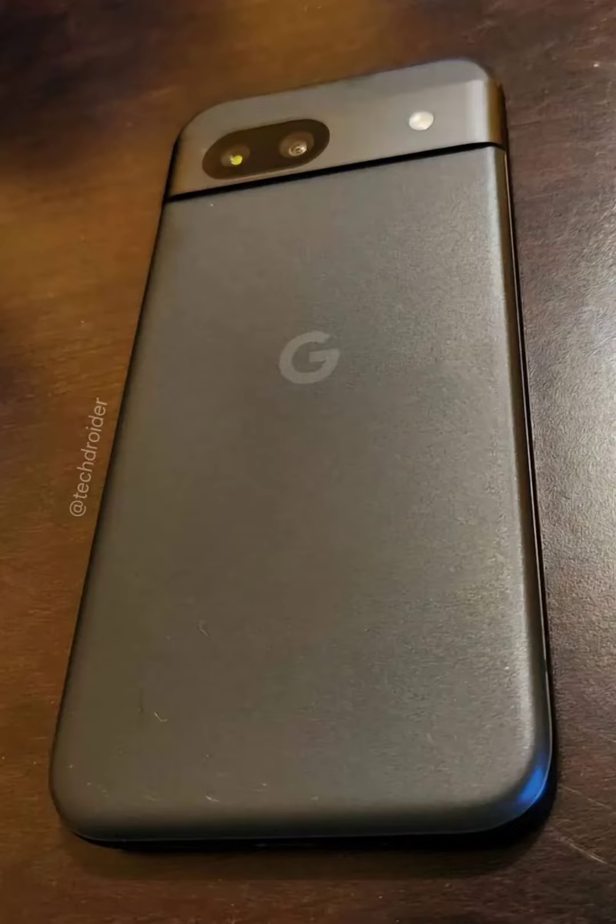The biggest change is the back panel, which ditches the glossy finish of the Pixel 7a in favor of a more modern matte design. The bezels surrounding the display also appear slimmer compared to previous models, giving the phone an overall sleeker and more modern look.